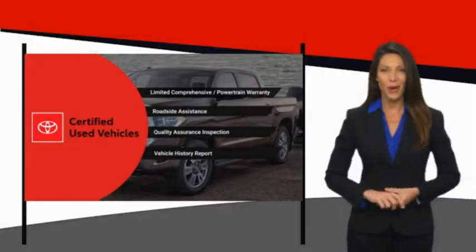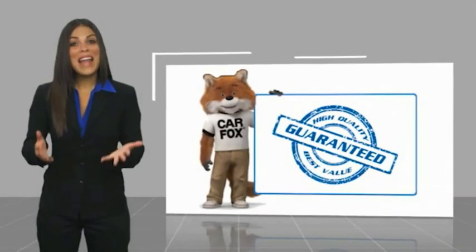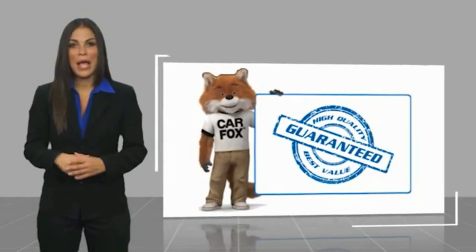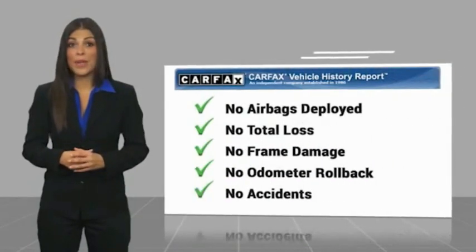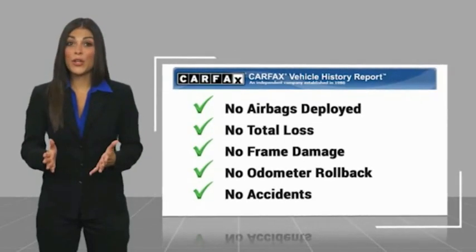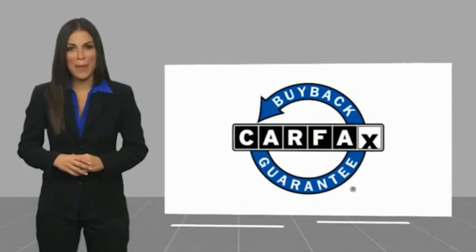It's the smart choice. Here's another high quality vehicle with a Carfax vehicle history report. Be sure to find a complimentary copy of this report online or contact the dealership. This vehicle qualifies for the Carfax Buyback Guarantee.